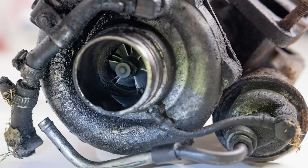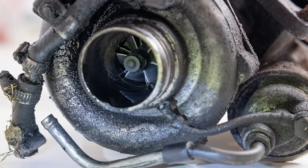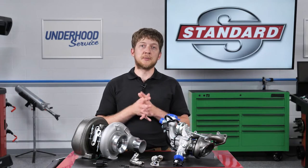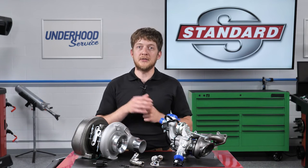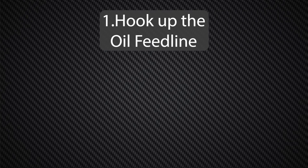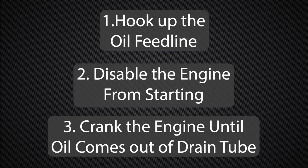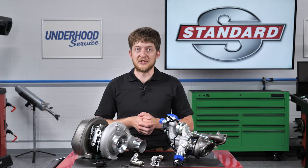Some oil feed lines may contain screens or filters inside them which can trap metal debris and lead to oil starvation. Before installing a new turbocharger, add a small amount of clean engine oil into the oil feed port. The ideal practice is to hook up the oil feed line, disable the engine from starting, and then crank the engine until oil comes out of the oil drain tube. This will prevent dry starting the first time you start the engine.